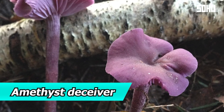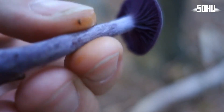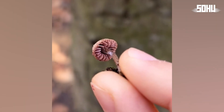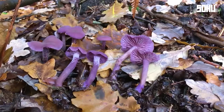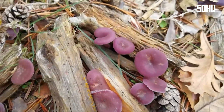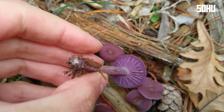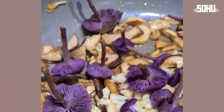13. Amethyst Deceiver. Unlike the giant puffball, the amethyst deceiver is tiny, but it's beautiful. Its intense violet color makes it visually striking. It grows in forests of North America, Europe, and Asia, forming beneficial relationships with trees. While considered edible, its taste is bland and it can absorb heavy metals from the soil, making it potentially dangerous to eat if found in polluted areas.